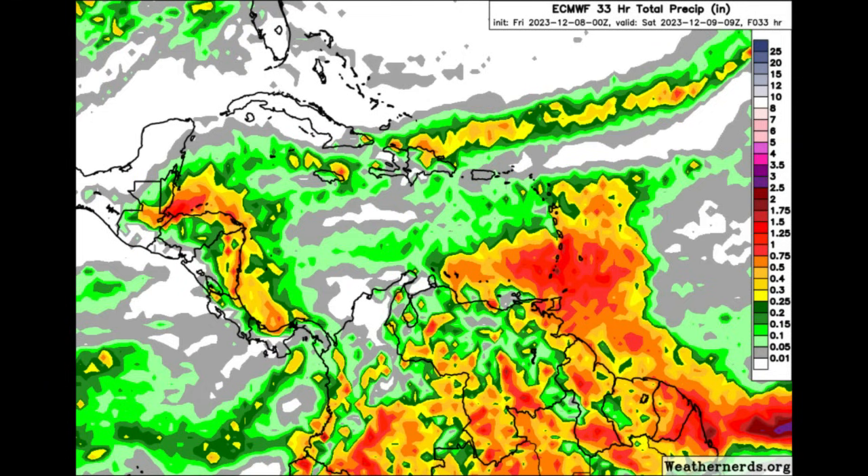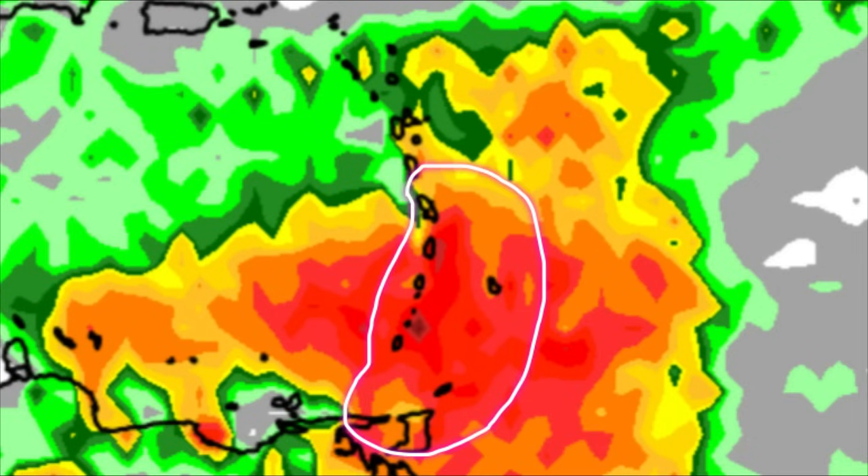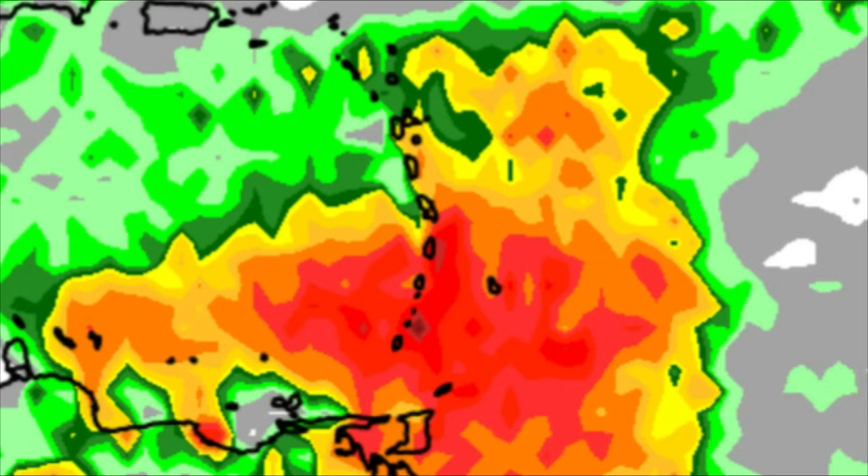Here we're looking at the Euro forecast and as the map becomes more colorful with these shades of oranges and reds, that is indicating rainfall activity — just around half an inch going over an inch of rainfall. Through today those colors are mostly seen for the southeastern islands of the Caribbean, going toward potentially parts of Martinique, Saint Lucia, Saint Vincent, the Grenadines, Grenada, Barbados, Trinidad and Tobago. Those areas may experience quite a bit of rainfall at times through today.